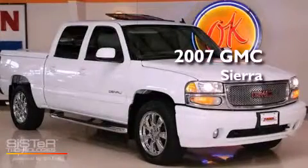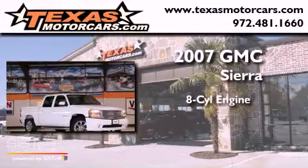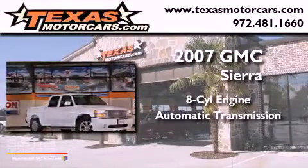This is a 2007 GMC Sierra. It has an 8-cylinder engine, an automatic transmission, and all-wheel drive.